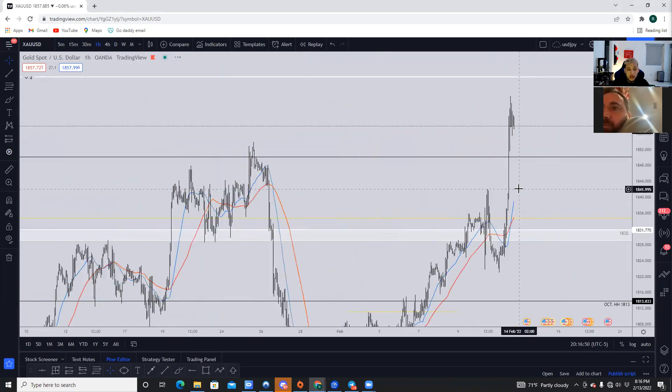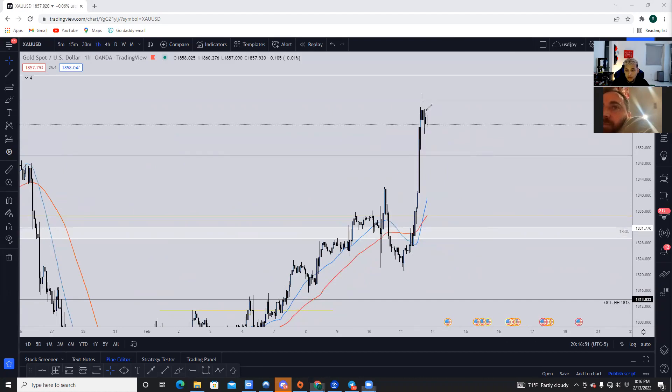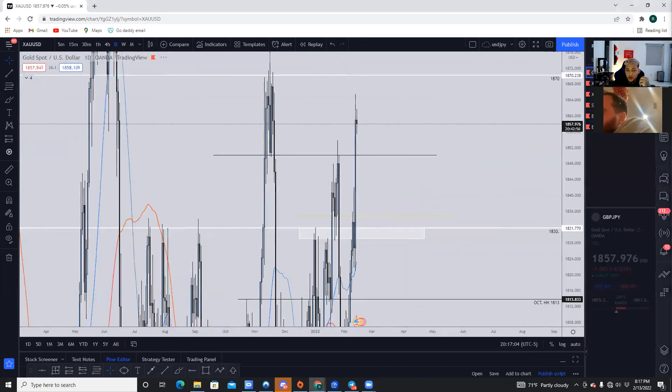I'm going to be looking at and paying attention to the one-hour timeframe. What I'm going to be waiting for is a pullback, some form of a double bottom, because I want to wait a little bit longer with this setup and then look for price to go into 1870. That's what I'm looking for with gold.